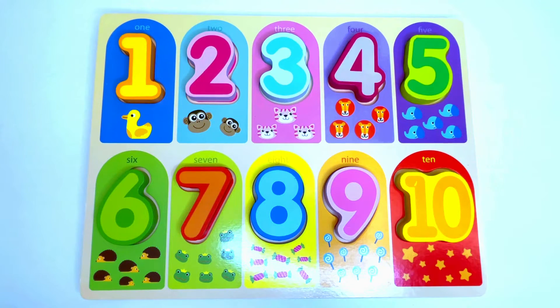Hi boys and girls, let's practice numbers with this fun puzzle. Let us begin.